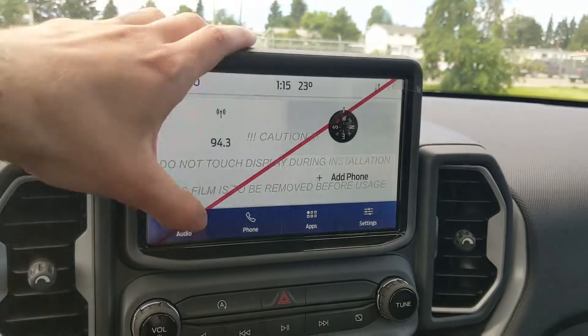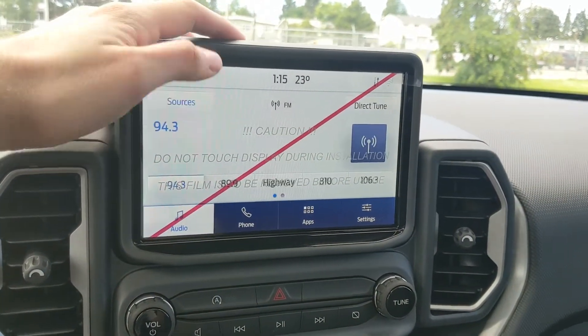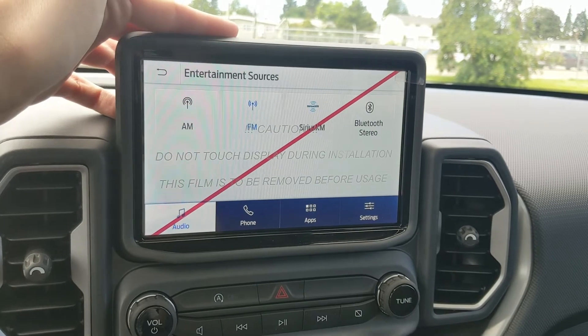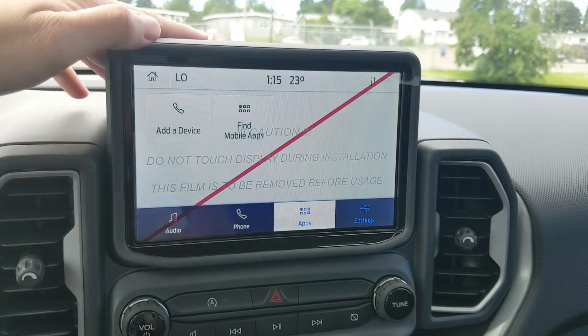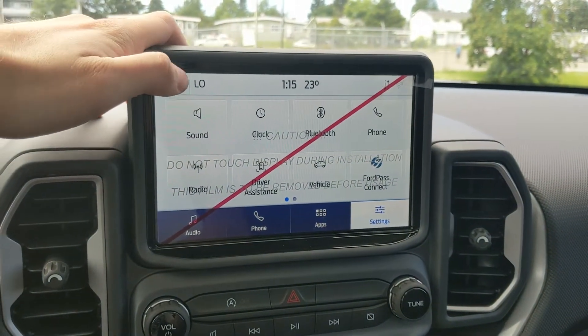Moving on to the center, your infotainment screen is radio, SiriusXM, and Bluetooth capable, so you have some options. You also have Bluetooth phone controls, whatever apps you may have installed, and settings for your screen and other features around your vehicle.